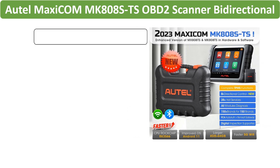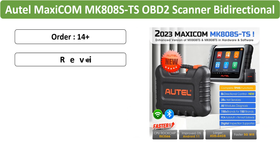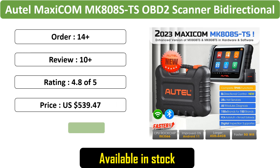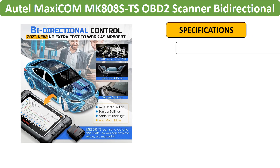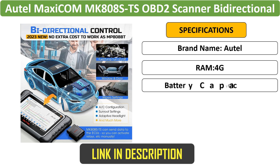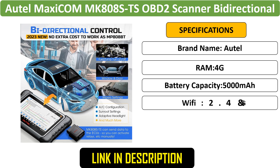Number 4: Autel Maxicom MK808S TS OBD2 Scanner. Elevate your automotive diagnostics with this bi-directional OE-level TPMS programming scanner. The Bluetooth-enabled Maxicom MK808S TS offers advanced features for precise automotive troubleshooting.